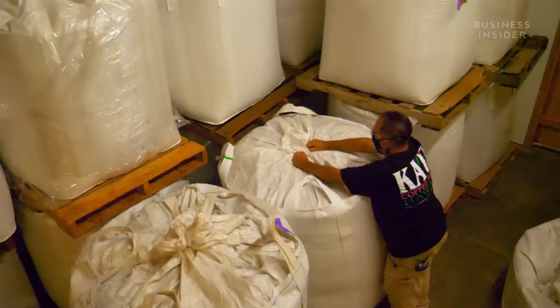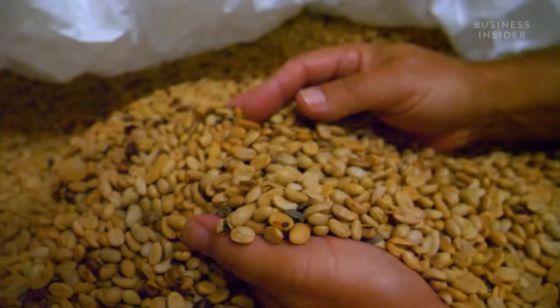And the longer that coffee sits in the warehouse, the less valuable it becomes. As that coffee sits there, it has now become old crop — and so it gets devalued. It's a huge blow to our bottom line.